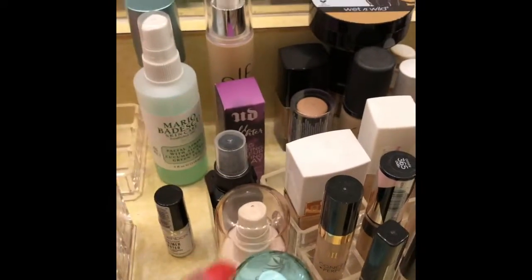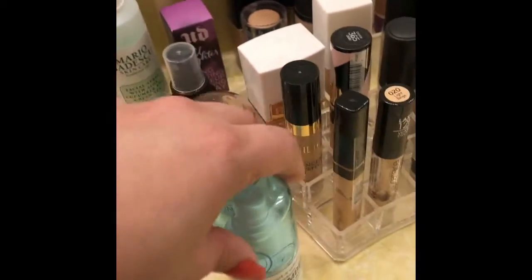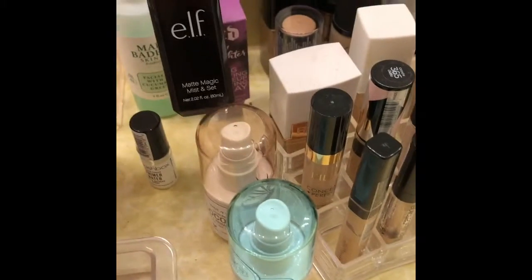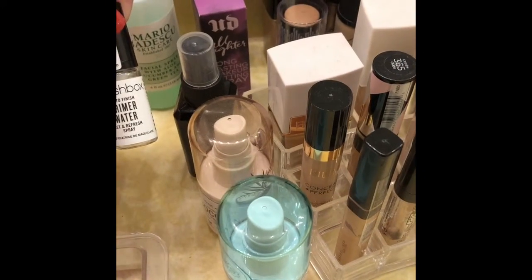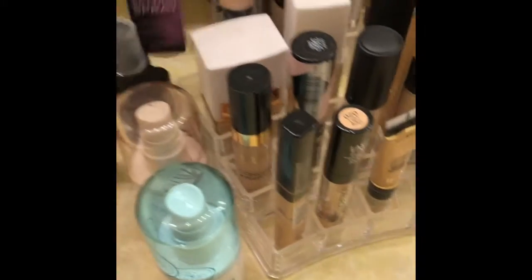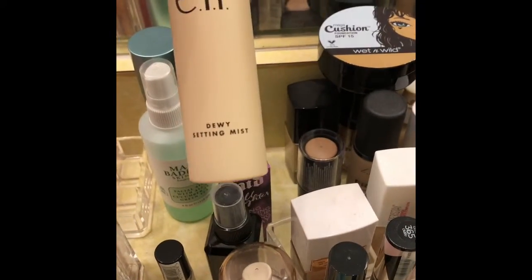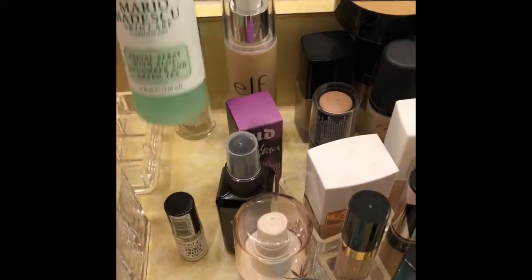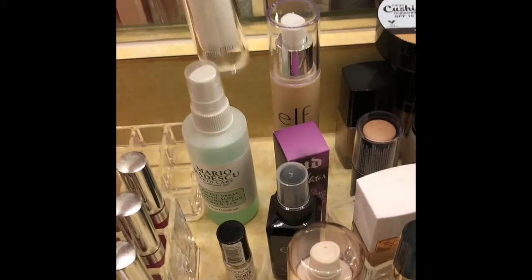These are all my setting sprays as of right now. I got two Wet n' Wild 3-in-1 primer waters — the Cucumber and the Coconut. I have the Elf Matte Magic Mist, which I love right now. I have the Smashbox Photo Finish Primer Water, which I got in the box in January. This is my favorite All-Nighter from Urban Decay. This Elf Dewy Setting Spray — oh my gosh, I freaking love it. This is the Mario Badescu Skin Care — I love this one. And then this Elf Aqua Primer Mist — not my favorite, but it's there.